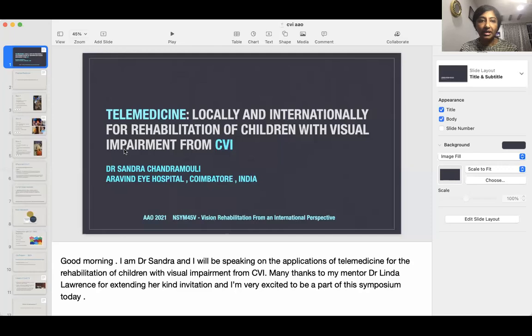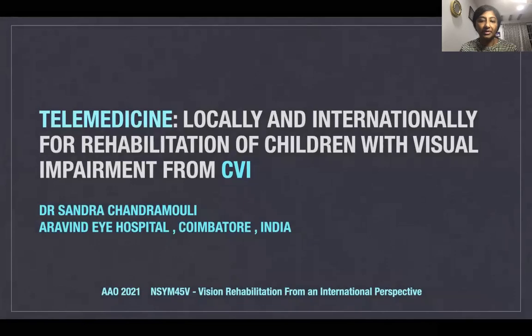Good morning. I'm Dr. Sandra. And first of all, I'd like to thank Dr. Linda for her kind invitation for me to be a part of the symposium today. I'll be talking on telemedicine and its application for the rehabilitation of children with visual impairment from cerebral visual impairment.